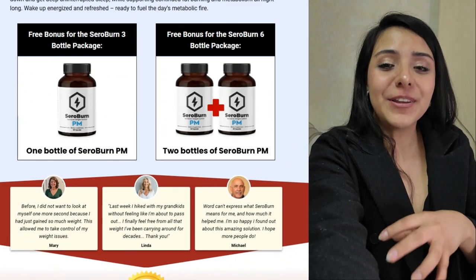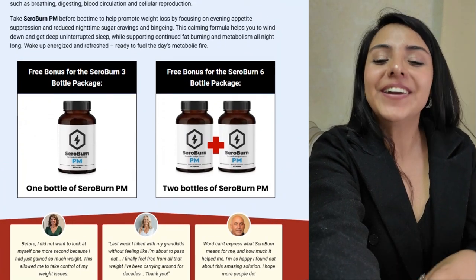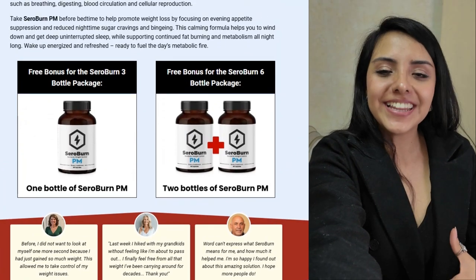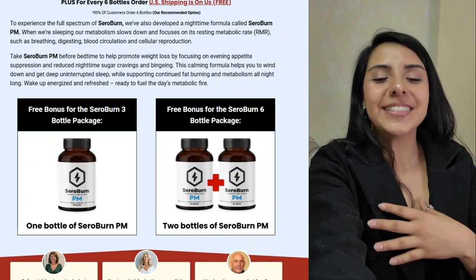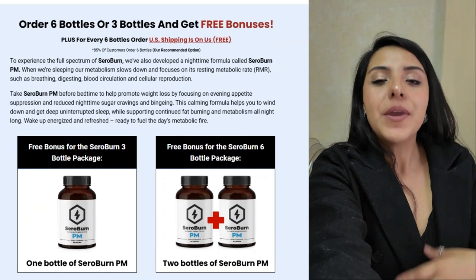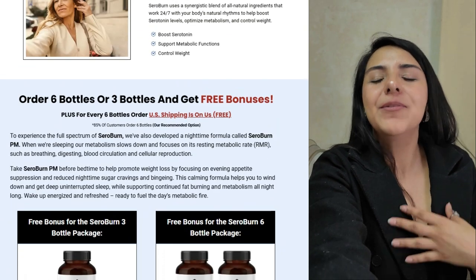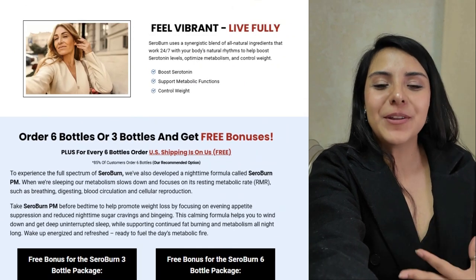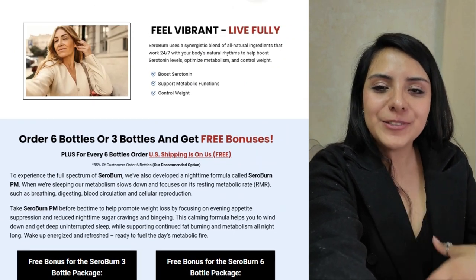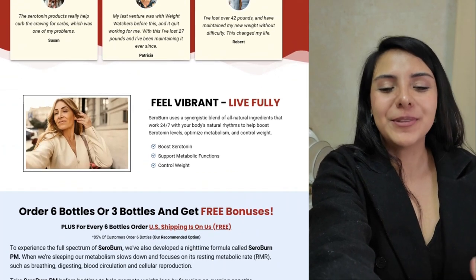If you're ready to take the next step in your weight loss journey, Seroburn could be just what you need. Best of all, they offer a 60-day guarantee — you can test the product risk-free, and if you're not satisfied, get your money back. Want to know more or buy yours? The link is in the description. Don't forget to like the video, subscribe to the channel, and share it with anyone who is also looking for an effective weight loss solution. See you in the next The Review Expert video. See you soon.